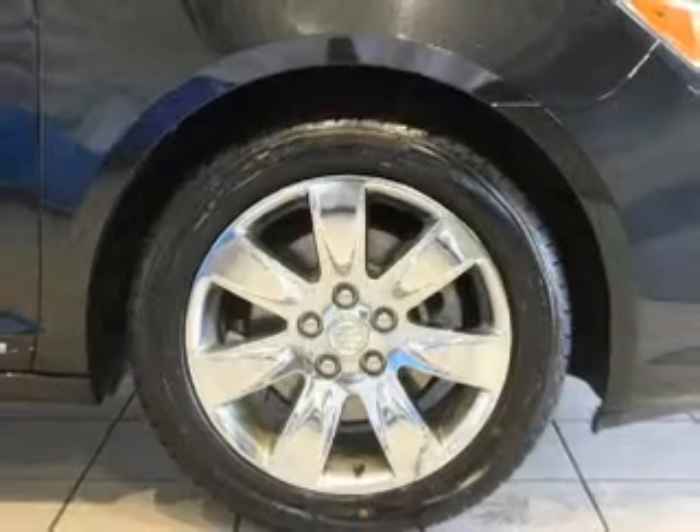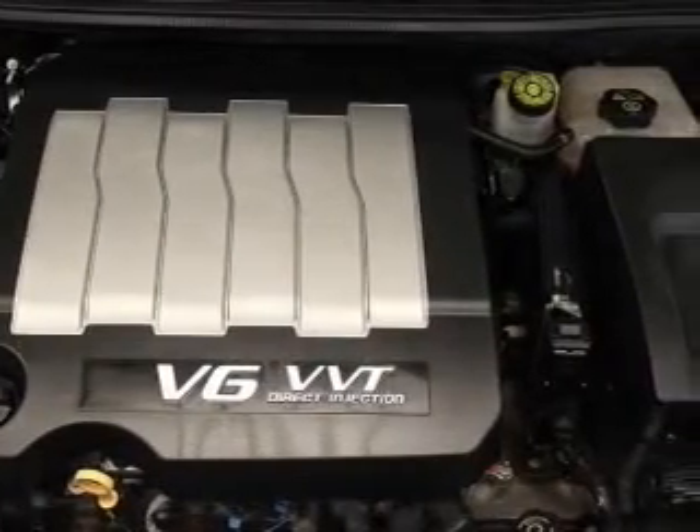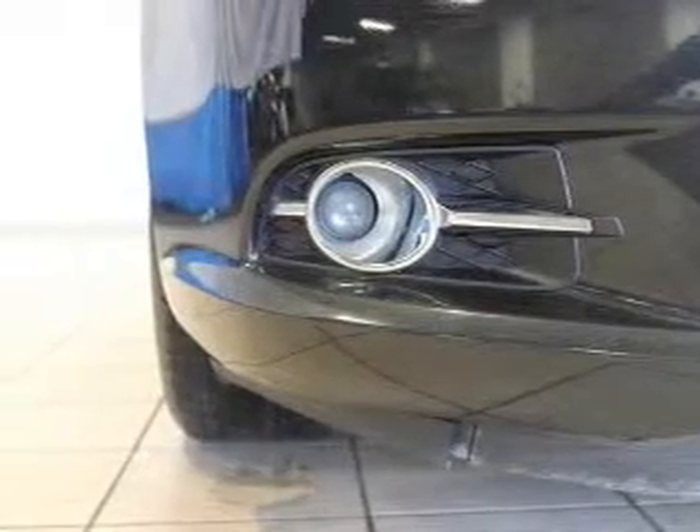Premium wheels give a more luxurious look. Savor your listening experience with this premium sound system. You will appreciate the safety feature of anti-lock brakes. Heated seats are a desirable comfort feature.